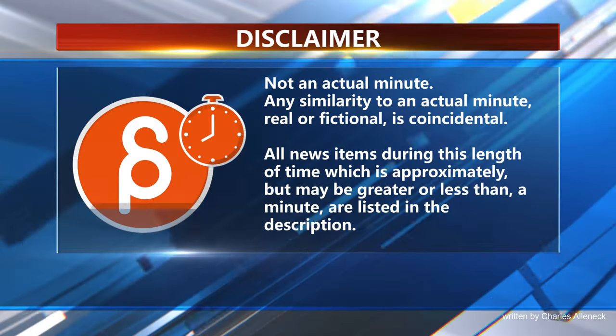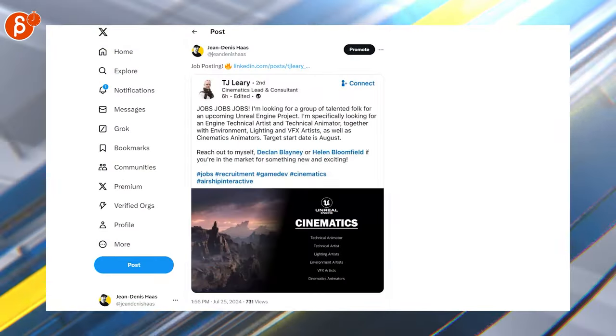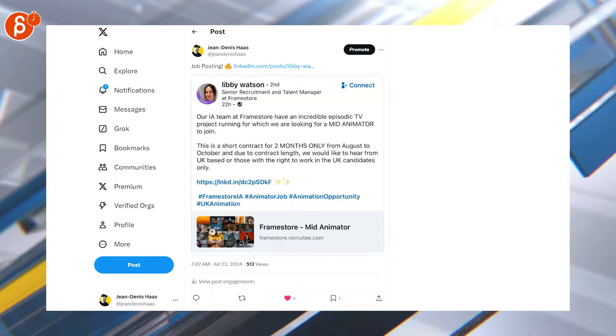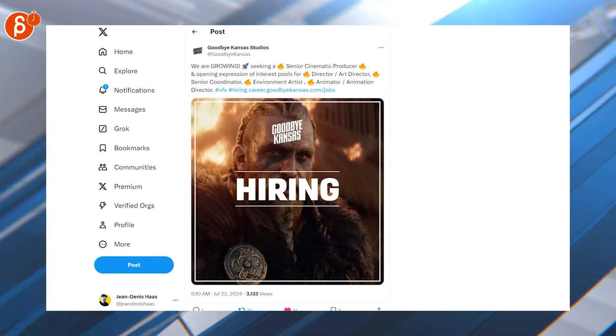This is Animation Minute. Welcome back — as always, let's start with jobs. We've got a technical animator position, a cinematics animator position, a mid-animator position for episodic TV, and listings looking for an animator and animation director, among other ones.